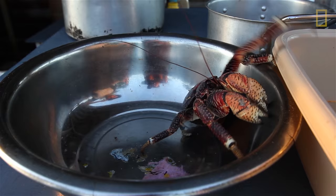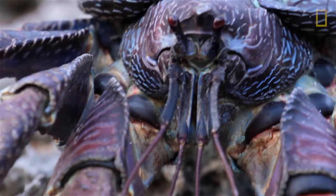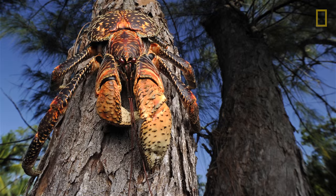What are you doing there, buddy? Oh, he's feisty. They're the largest terrestrial crustacean on our planet — two, three kilograms in weight. There is talk about leg spans of three foot plus. They are the true beast of the crustacean world.